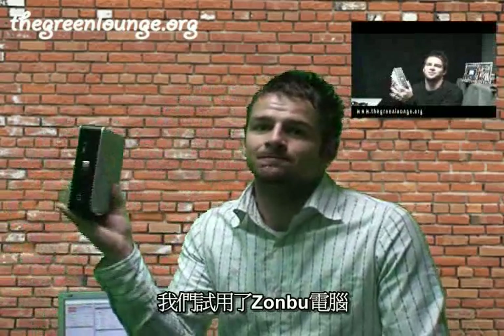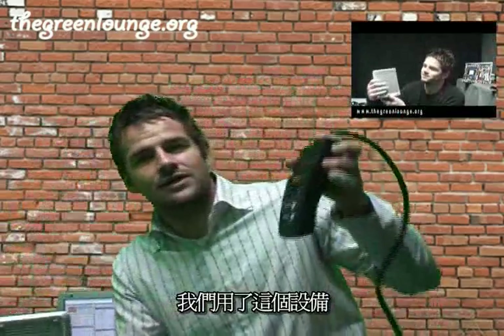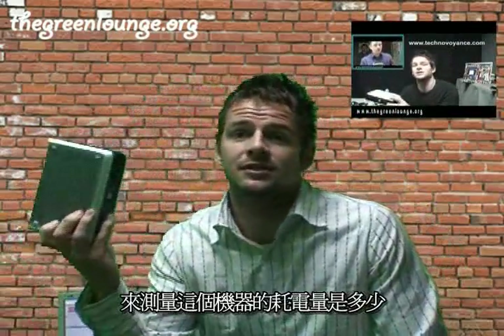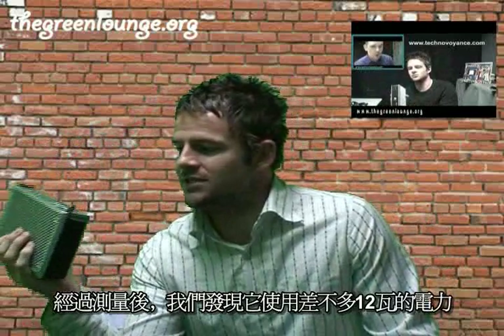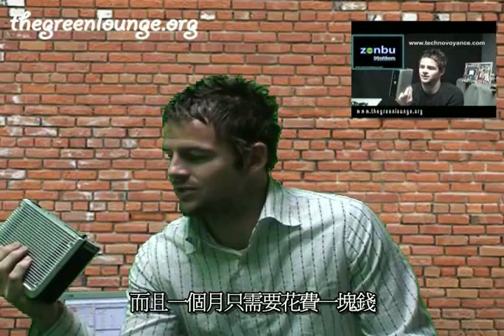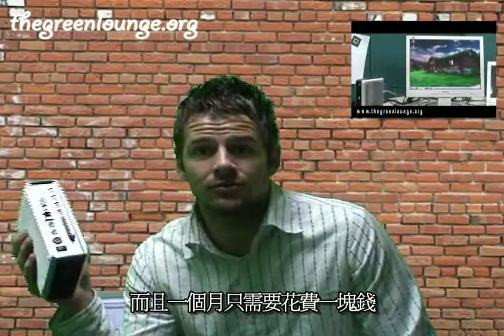In the last installment of the What's Up series, we had a look at the Zomboo PC. We used the What's Up Power Meter to test just how much electricity this thing draws. After testing, we discovered it uses about 12 watts and costs less than a dollar a month to run.